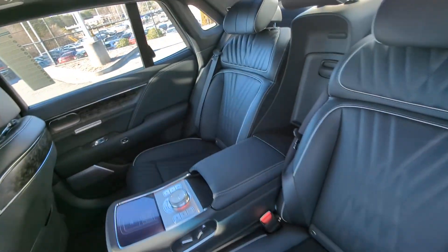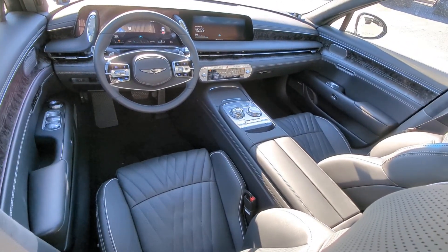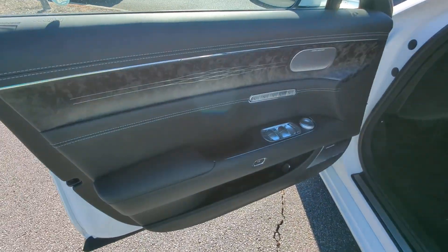Don't miss the opportunity to enjoy the luxury you deserve in this exquisite G90. Our team will give you an outstanding test drive experience — stop in today.